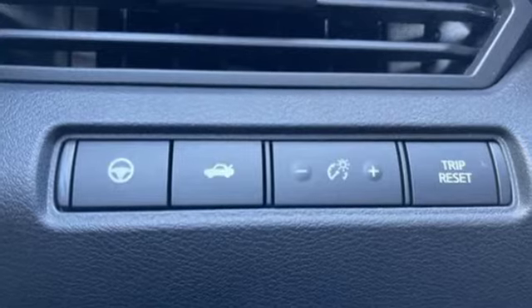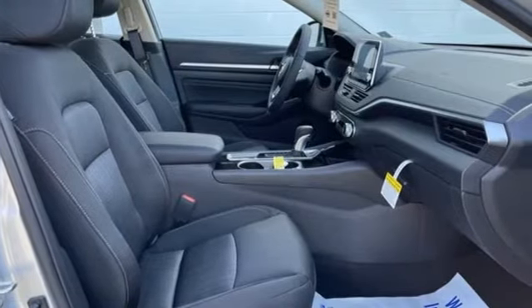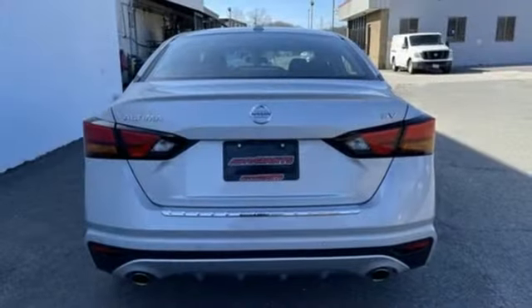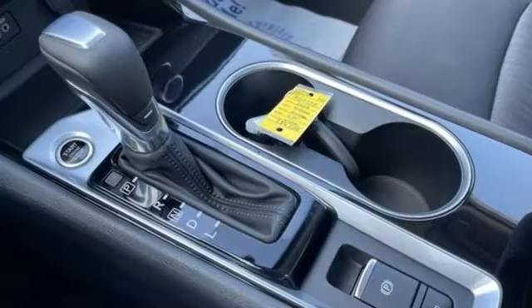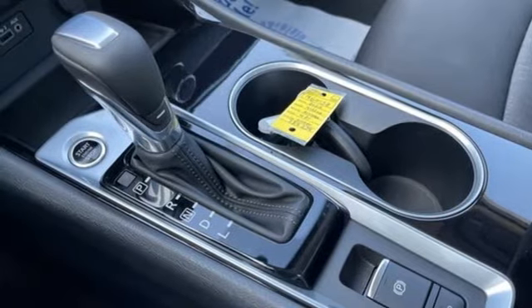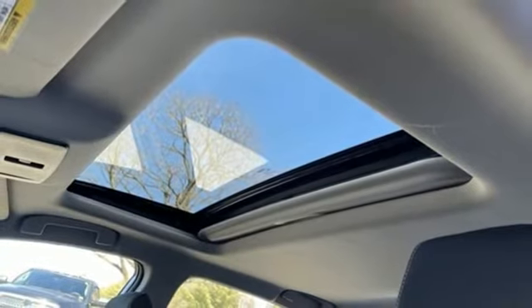Streaming audio, remote engine start, air conditioning, rear parking sensors, doors and push-button start proximity key, manual tilting steering column, in-line four-cylinder engine, aluminum wheels, gas pressurized shocks, and continuously variable automatic transmission.